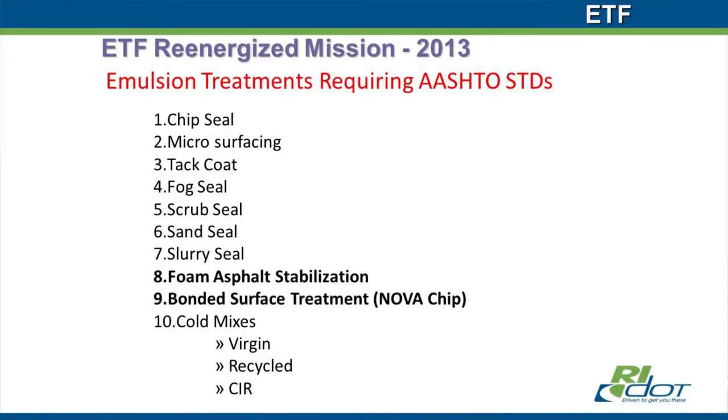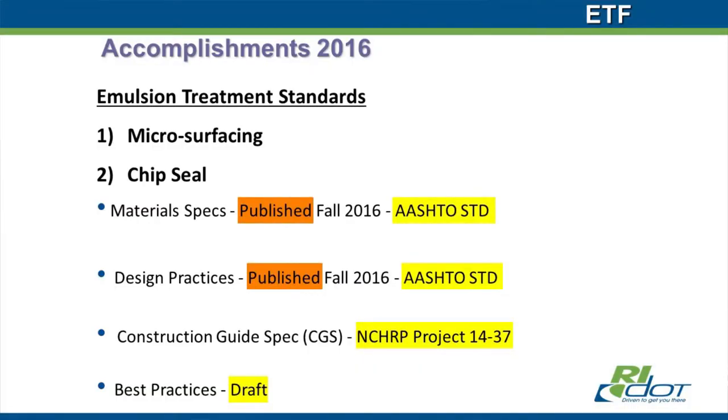We've covered chip seal, micro, tack, fog, scrub, sand, slurry seal, and cold-in-place recycling. Most of these are either at the AASHTO Subcommittee on Materials — tech section 2A — or the full subcommittee for voting, have been approved, and/or have been published. Between 2013 and being reconstituted and reorganized, as of 2016 we now have emulsion treatment standards for micro and chip seal published. Within AASHTO, you have material specifications and design practices — your design practice references a material spec. You have to have both documents.